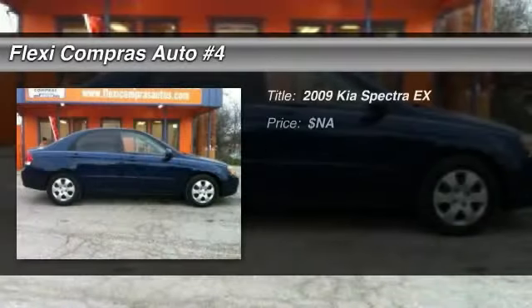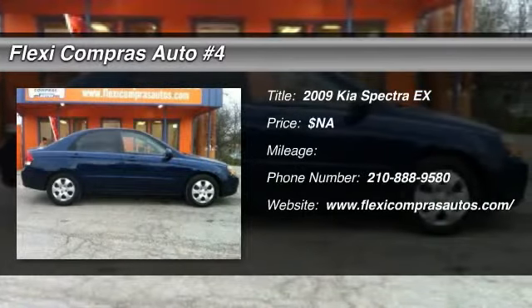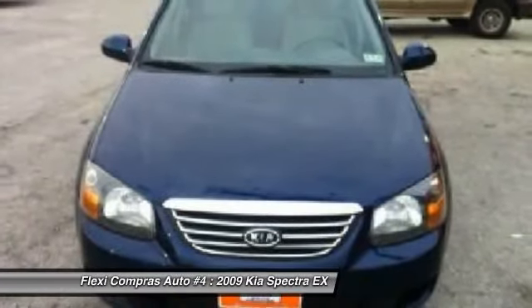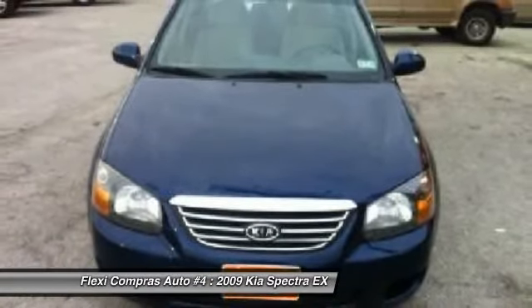The 2009 Kia Spectra. The Kia Spectra is extremely spacious inside. Interior fit and finish is on par with the competition. Kia has been standing behind their slogan, the power to surprise.